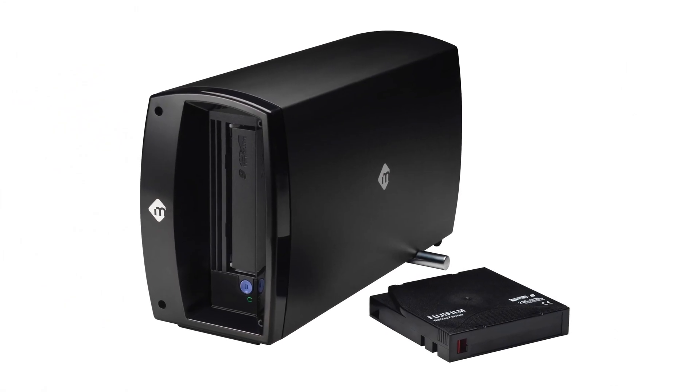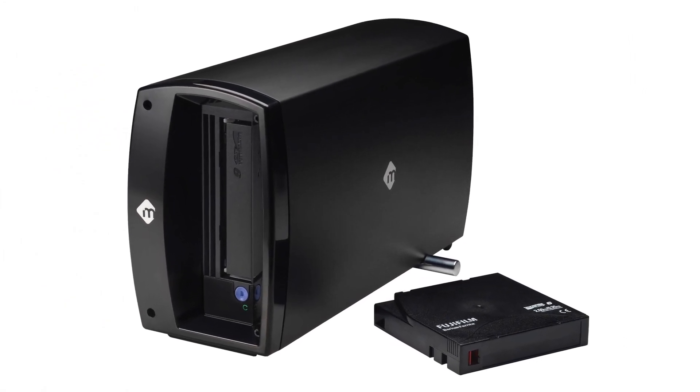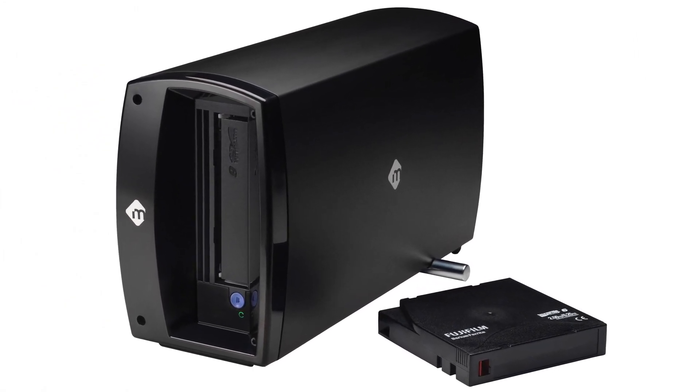LTO tape is a very safe, very long-running backup for most corporations. We used to use them here in my photo studio years ago. It's very reliable and has been a part of most IT systems in most corporations for a long time.